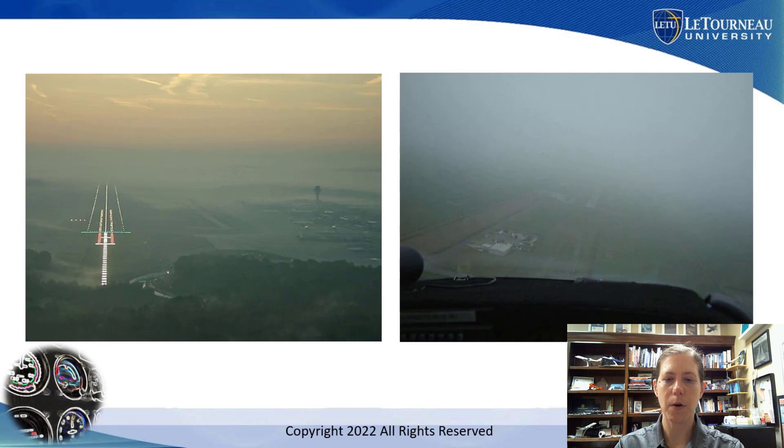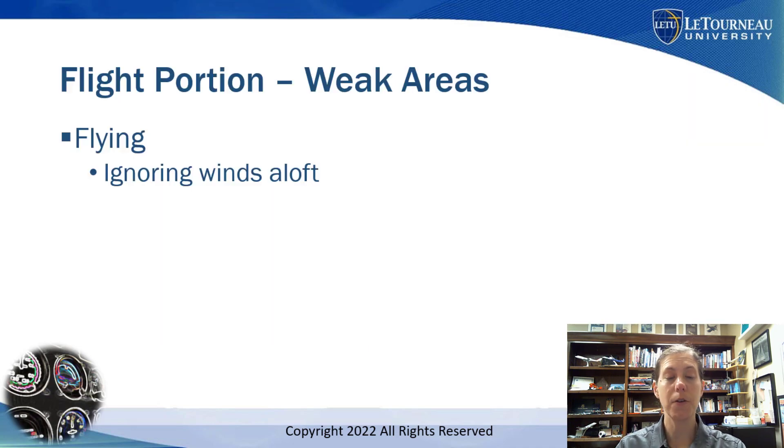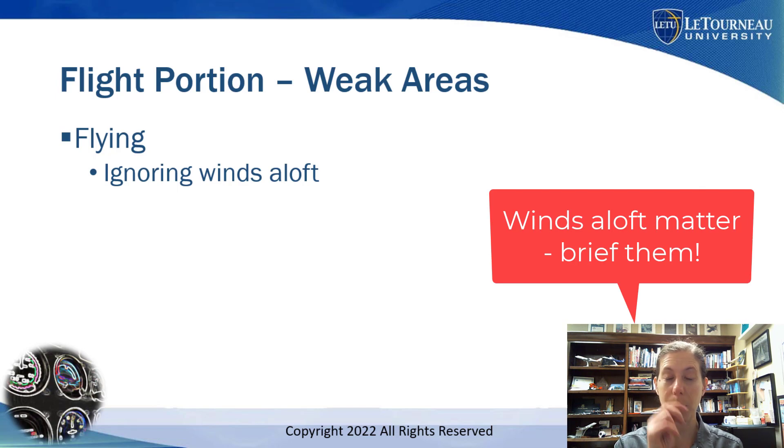Here's a picture of why turning on the lights matters — on the left, runway lights are on; on the right, you can barely see the airport. Forgetting to turn on the lights is a big problem. Other flight weak areas include ignoring winds aloft — not paying attention to a 30 or 40 knot wind aloft, and not making adequate wind corrections as that wind changes nearer to the surface or including it in your briefing and planning.